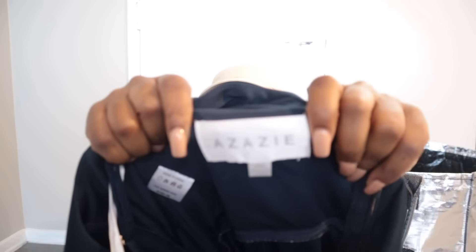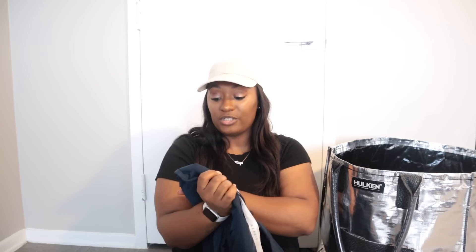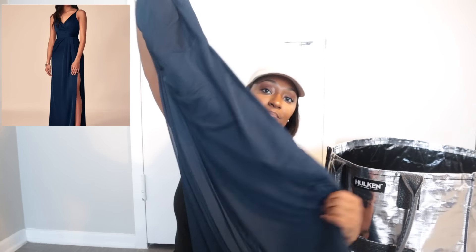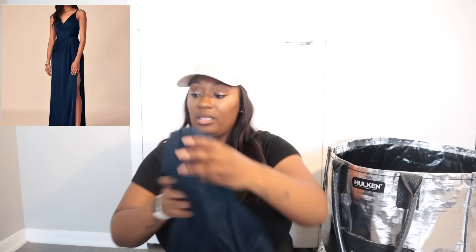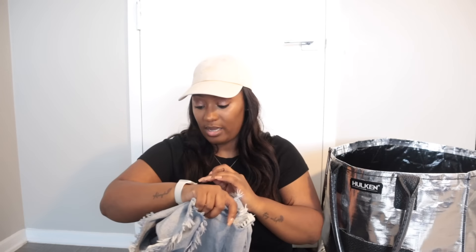This is a brand called Azazie — I believe it's a bridesmaid brand. It's a size 4 with an A4 marking indicating it was altered, but I provided measurements. It's a maxi gown and it looks really nice. I'm hoping a bridesmaid or someone in that situation picks it up soon.